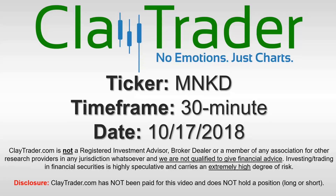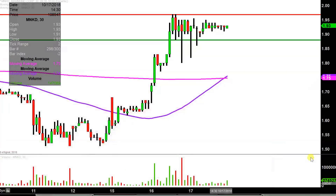Hey, it's Clay and this will be a video chart on ticker symbol MNKD. We will take a look at the 30 minute time frame.